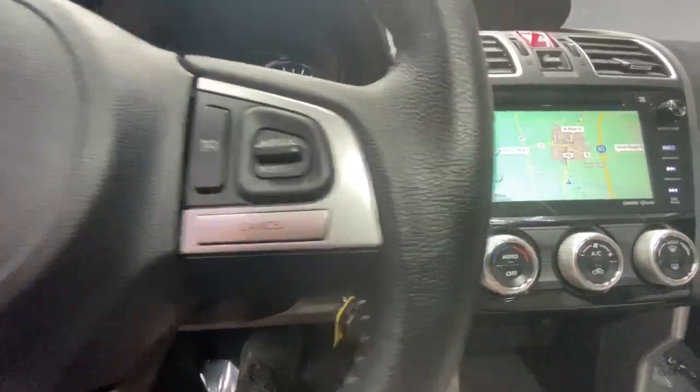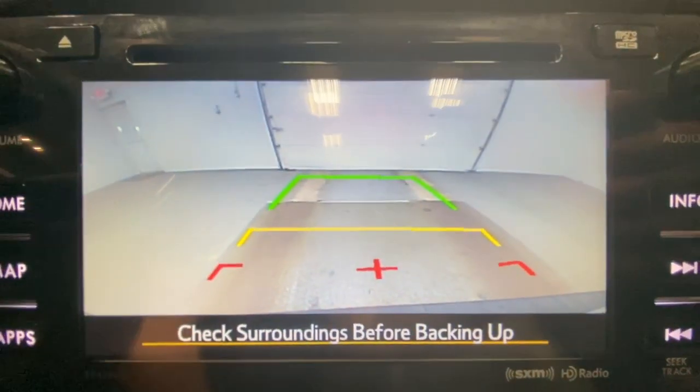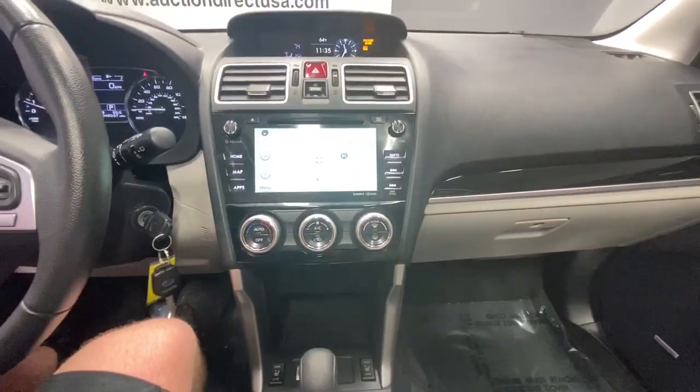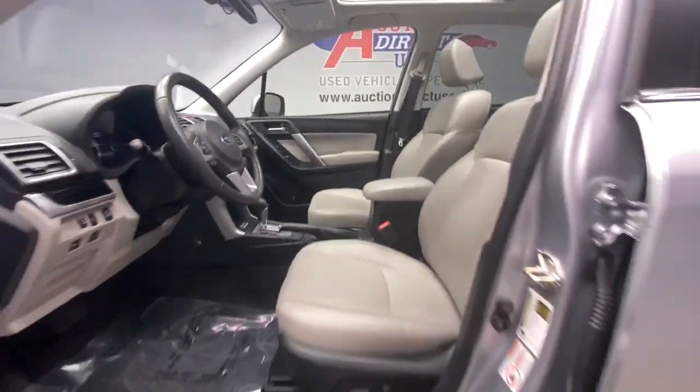The following are some of this vehicle's highlighted options: panoramic roof, all-wheel drive, sunroof/moonroof, keyless entry, satellite radio, fog lamps, power lift gate, heated mirrors, backup camera, power driver's seat.